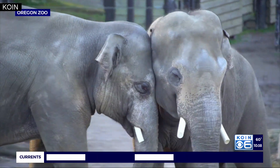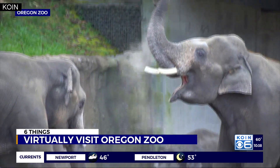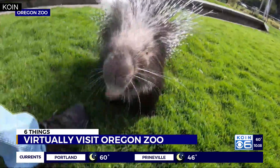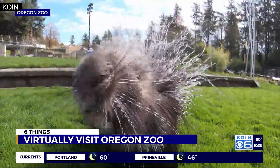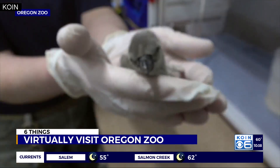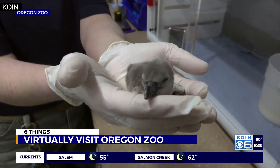With the click of a mouse, you can get up close and personal with all the animals at Oregon Zoo. With new videos posted nearly daily to their YouTube, Facebook, and Instagram accounts, staff at Oregon Zoo are taking you along for the ride to get to know all the personalities and procedures that make their home so unique.